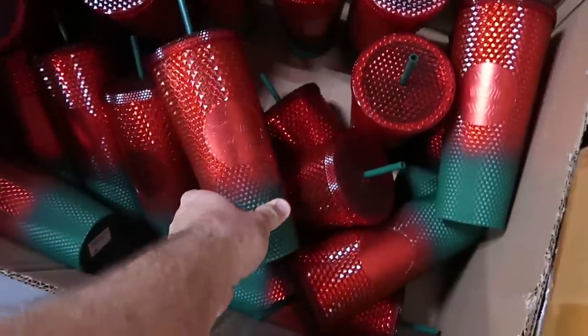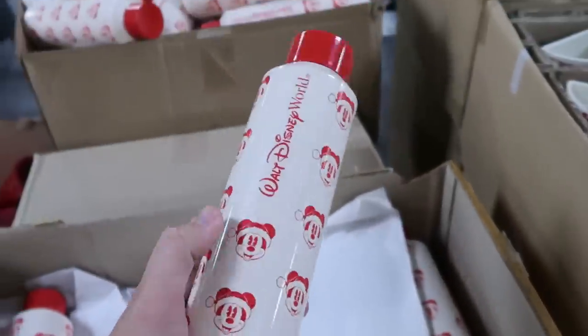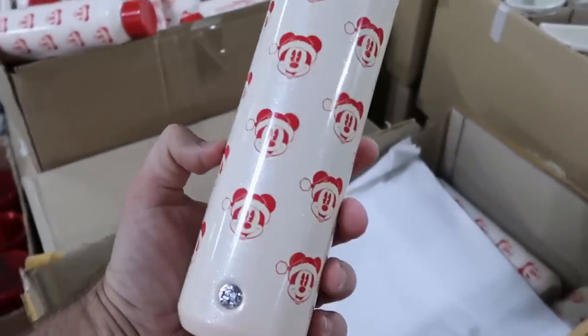They have them kind of in a box right over here. And I do want to point out these cups over here — they say Walt Disney World, you have a bunch of Mickeys on there, and these are actually Starbucks as well.